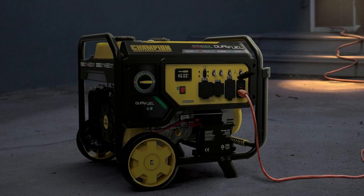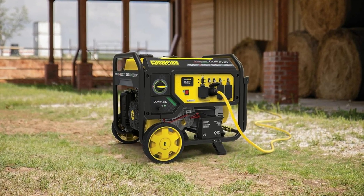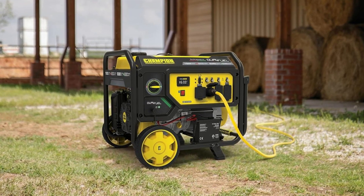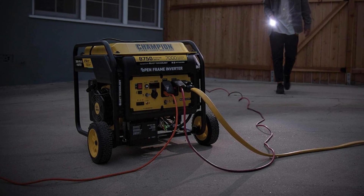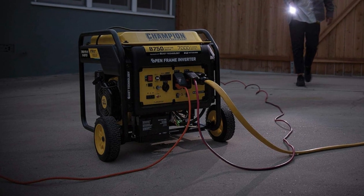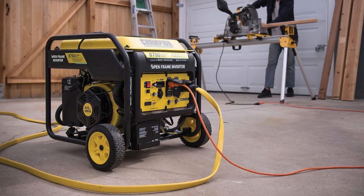One of the standout features of this generator is its wireless remote start capability. You can effortlessly start and stop the generator from up to 80 feet away using the included key fob. This feature adds a level of convenience and ease of use that sets this generator apart from the competition.